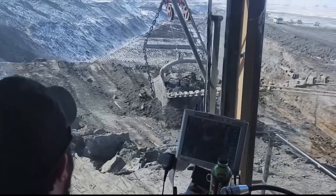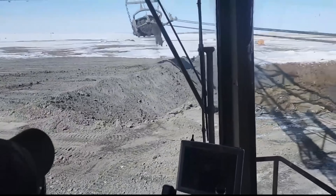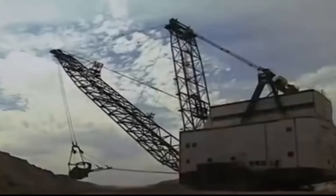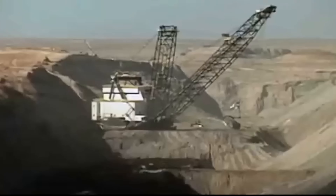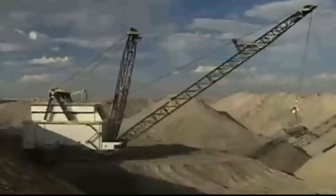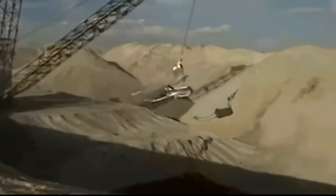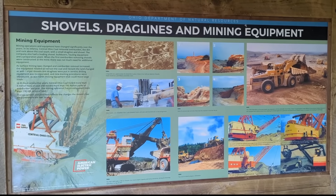Each day, Big Musky removed thousands of tons of overburden — earth, rock, and shale — just to expose the coal seams below. Its massive bucket could scoop 220 tons in one pass, and it did this all day, every day, for over two decades. From 1969 to 1991, it moved over 600 million cubic yards of material — enough dirt to fill the Empire State Building 20 times over.